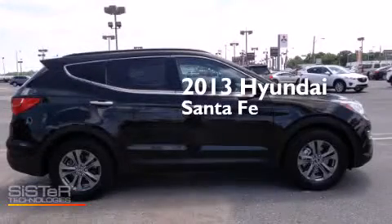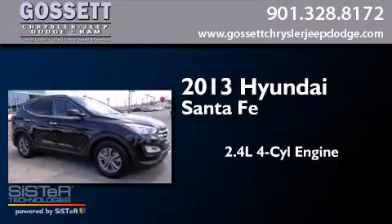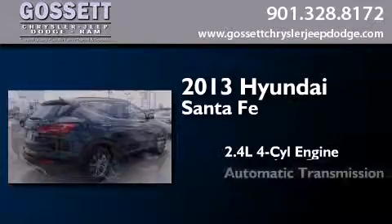This is a brand new 2013 Hyundai Santa Fe. It features a 2.4-liter, four-cylinder engine and an automatic transmission.